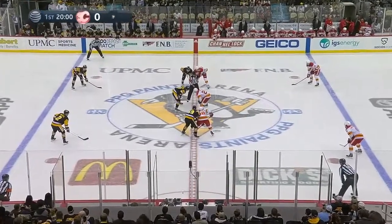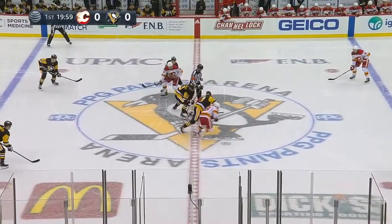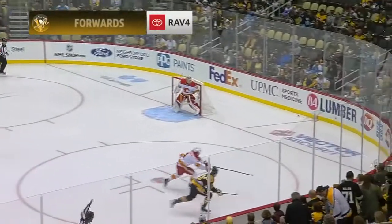Penguins looking to stick to the same formula that has produced points in five of their first six games. Sticks are down, puck is down, underway here at PPG Paints Arena on 90s night. The Penguins and the Flames meeting for the first time since December 17, 2019.